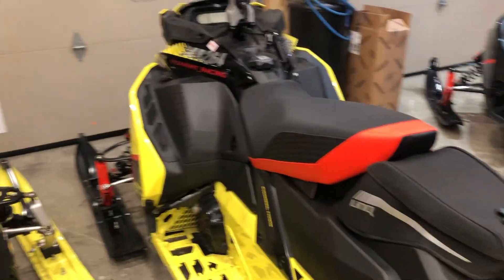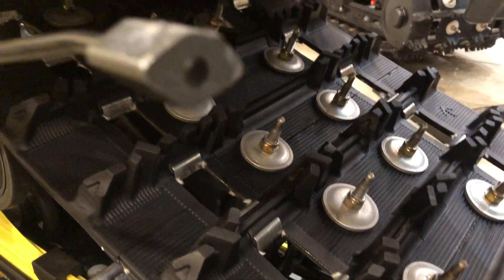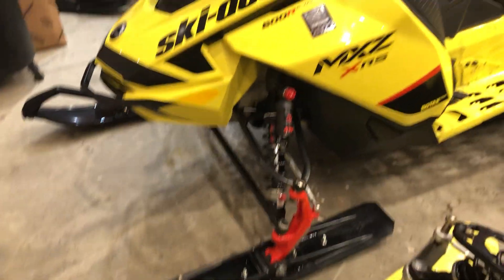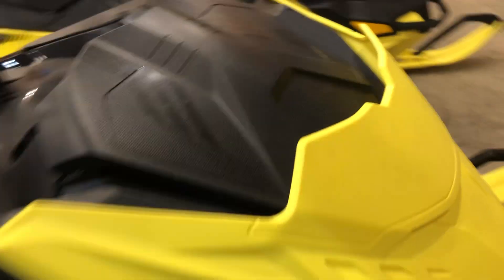This is my other sled, my 2020 MXZ 600 XRS. It's got an inch and a quarter track, which just absolutely sucks in the deep snow — good for trail and lake running, but that's about it. It's got black CNAs on it. This thing's pretty much stock too. It's got a bigger adjustable riser on it and LED bulbs in it.